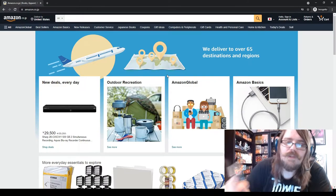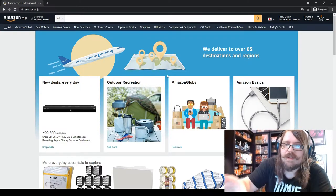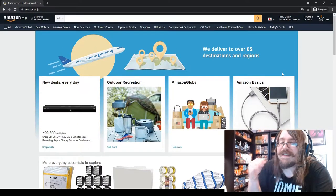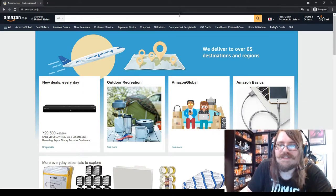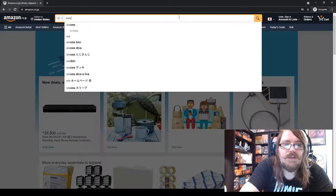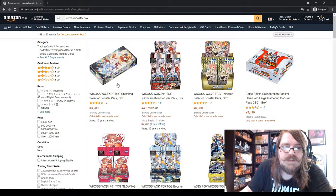On your phone there's an option in the official Amazon app to change the region as well. Once you're on Amazon Japan, make sure you change it to English so you can read what things are. Let's look up some WeiXross stuff — I'm a big fan of the WeiXross trading card game. We'll type in 'WeiXross booster box' in the search bar.